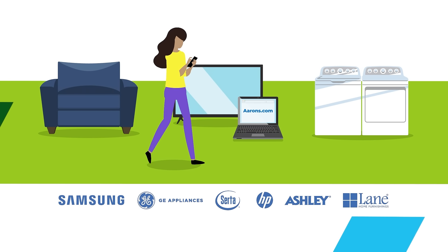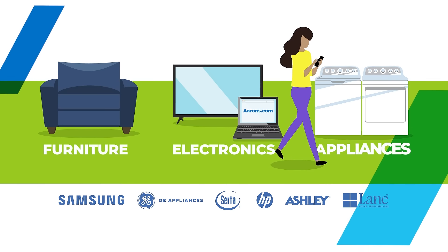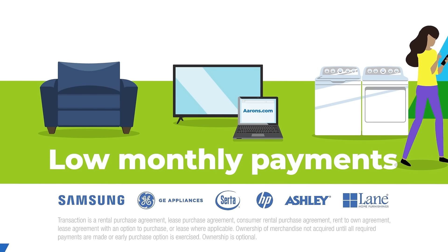When you shop at Aarons, you can get new, name brand furniture, electronics, and appliances at low monthly payments.